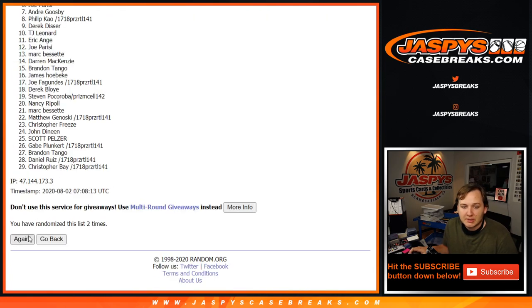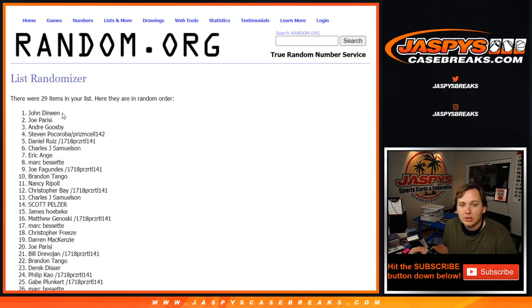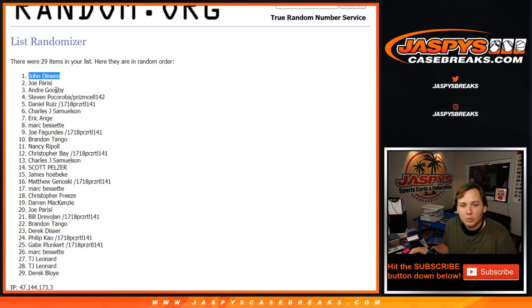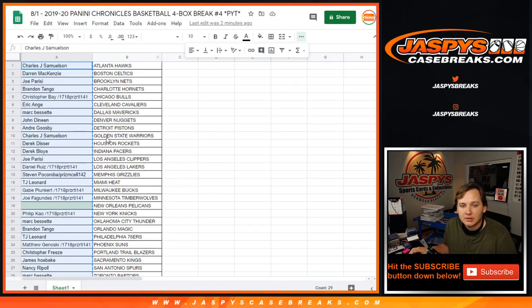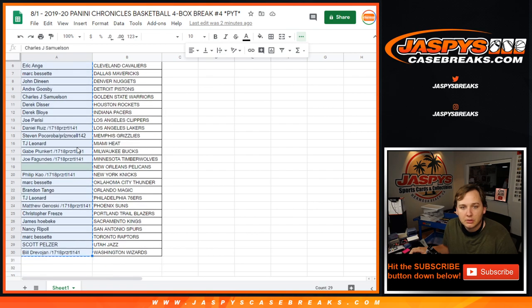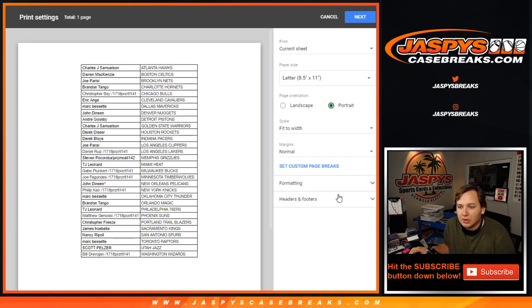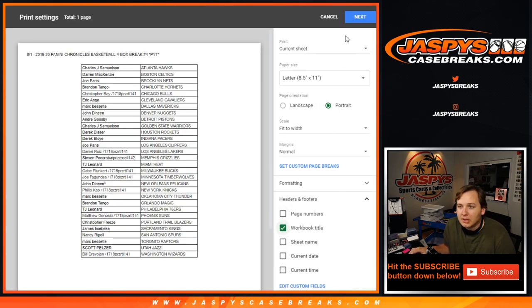And three. John D. Congrats. I think one spot sniped it there. Congrats — had the Nuggets. So you also get the Pelicans. Put a little carrot, show that you want it in a giveaway there.